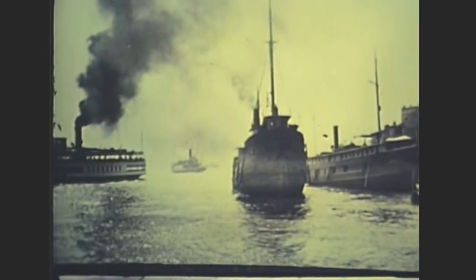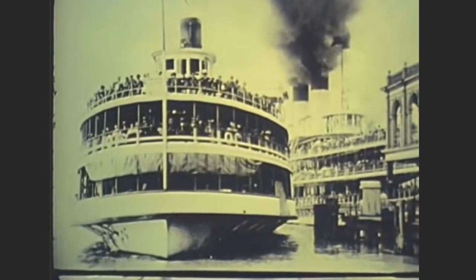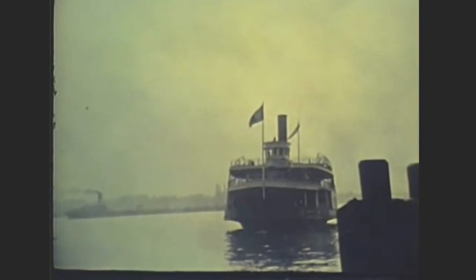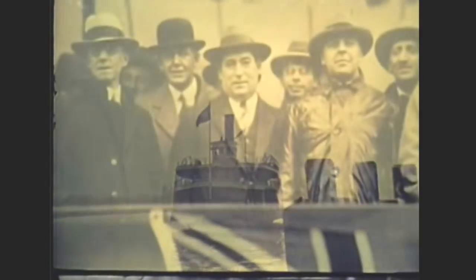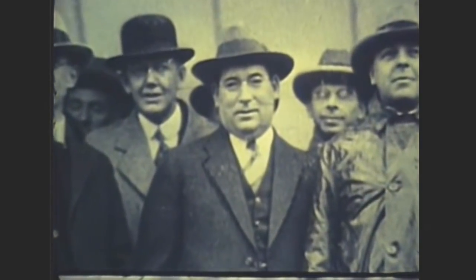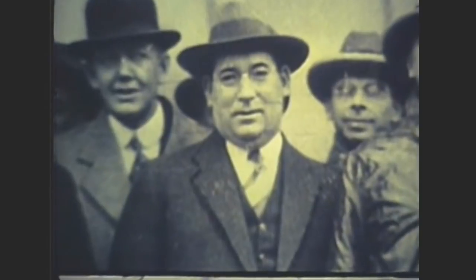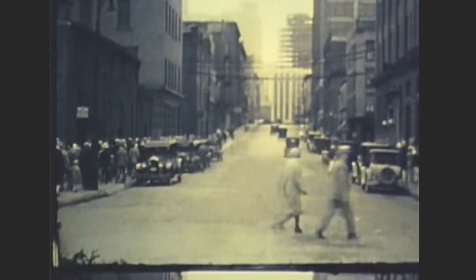Back to a time in the 1800s and 1900s when ferryboats, hooting and tooting their way around river freight traffic, took as long as 10 minutes to get folks from one country to another, weather permitting. Back to a time when Fred Martin, a Salvation Army captain in Windsor, dreamed of building a great underwater tunnel to connect the bustling downtown areas of Detroit and Windsor.